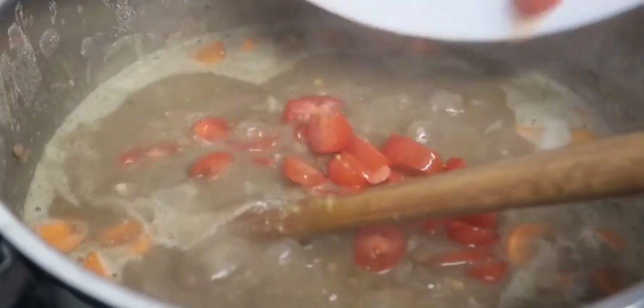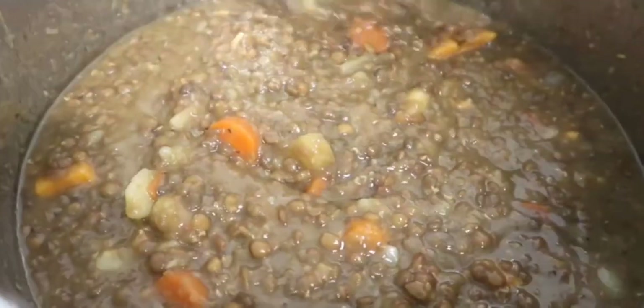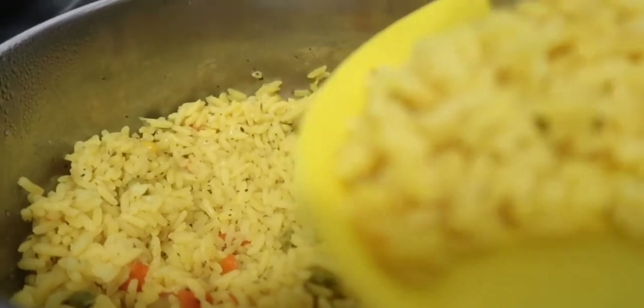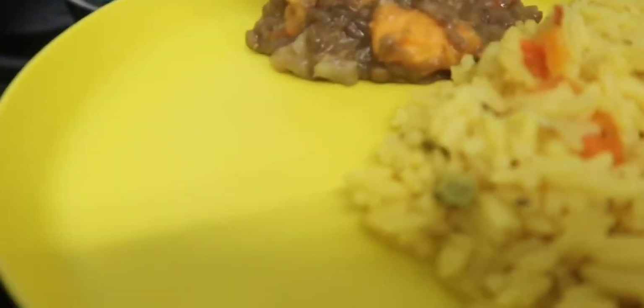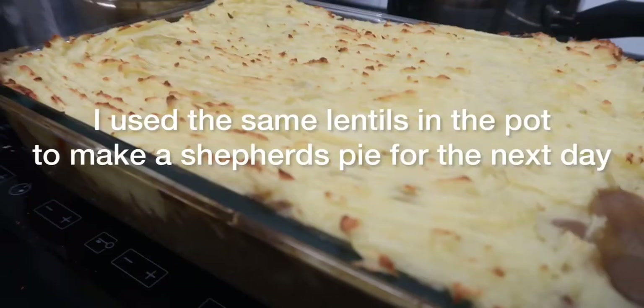Using that same pot of lentils, I would add further ingredients like tomatoes and carrots and make a stew, serving that with seasoned rice and a big salad. The lentil stew can be stored properly and eaten for another day. Also using the same ingredients I can make up a very big shepherd's pie.